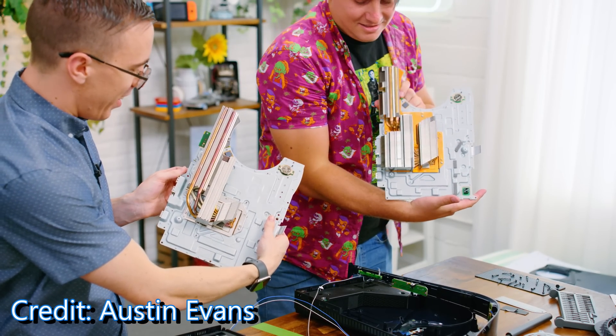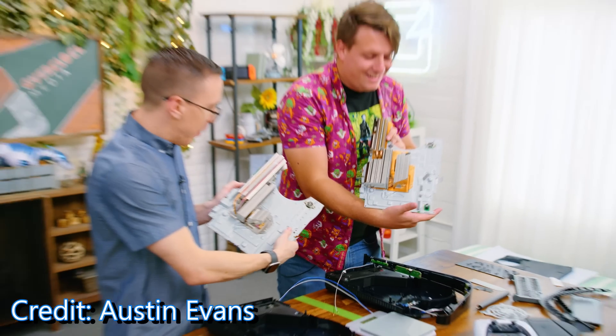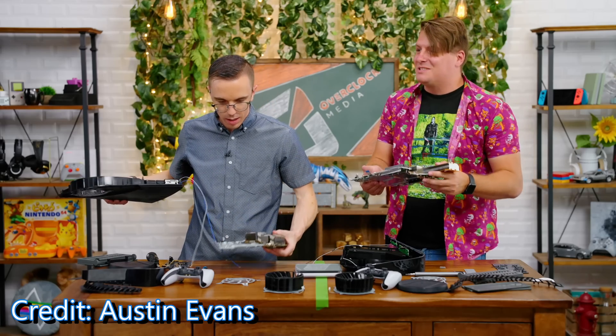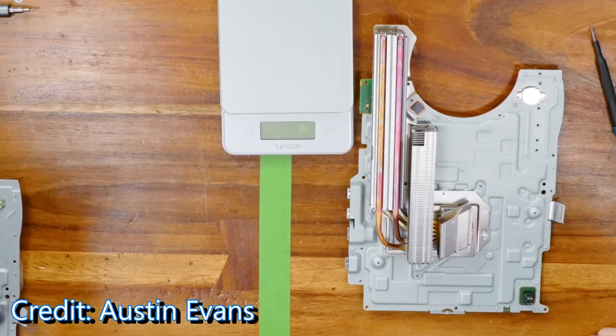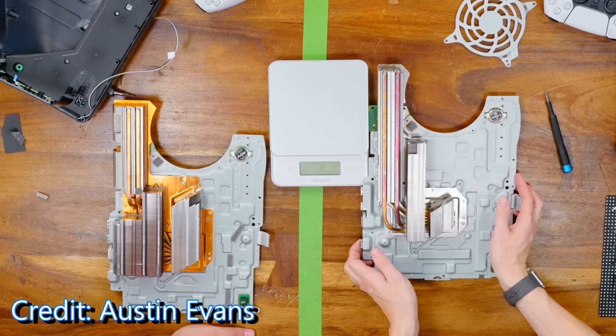Oh my god, I've got like half the heatsink! Yeah, that's like really different — that's not even close! That directly explains why the new one is so much hotter. You've got like a big chungus and I've got a little chungus now. Look at how different that is — that's crazy, dude.